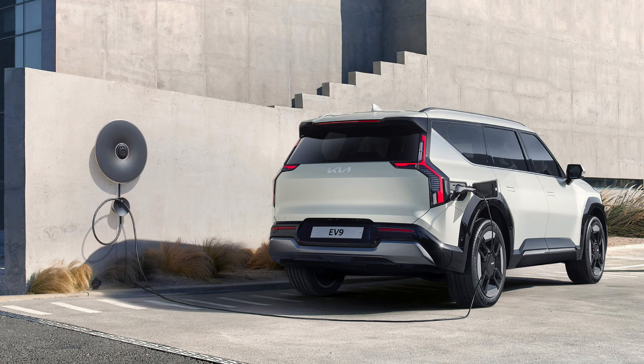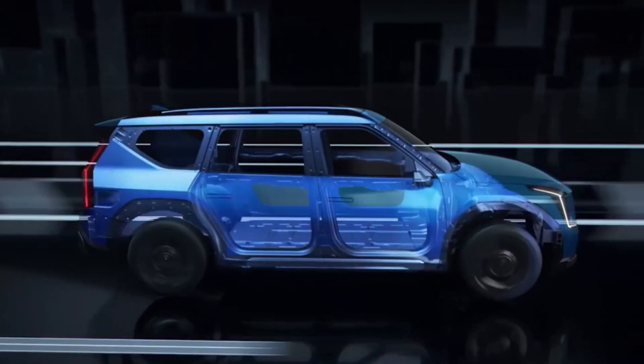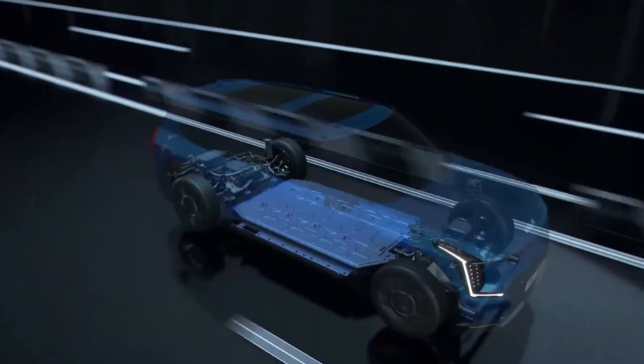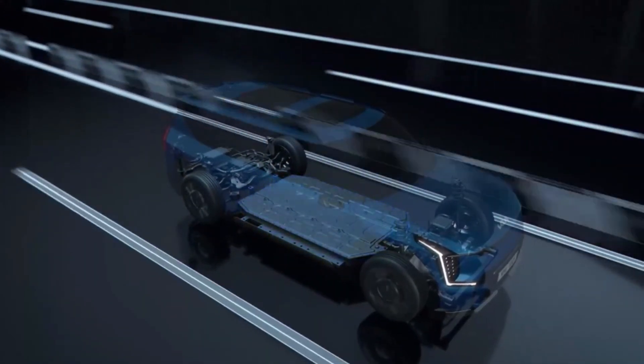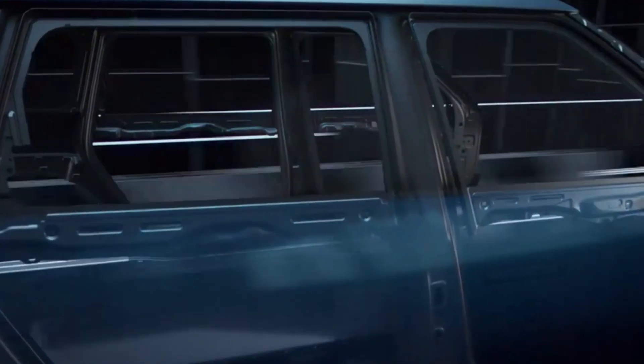Additionally, a 24-minute charge can boost the battery level from 10% to 80%, minimizing downtime and maximizing convenience. Safety is paramount in the EV9, and it's engineered to deliver exceptional protection. The world's first patent-pending B-pillar connection structure, combined with an exceptionally rigid body, forms an impenetrable fortress around occupants.